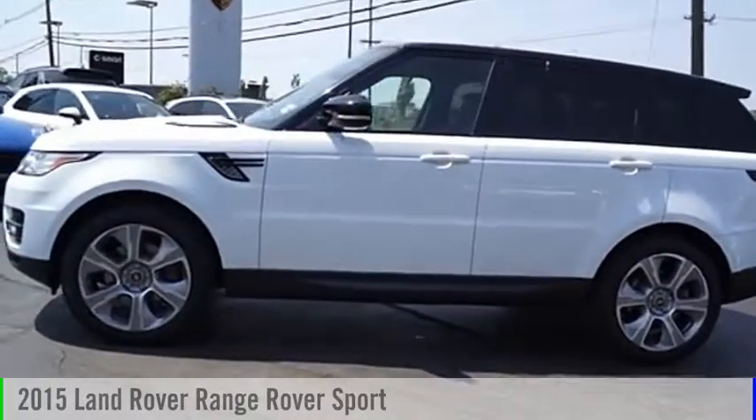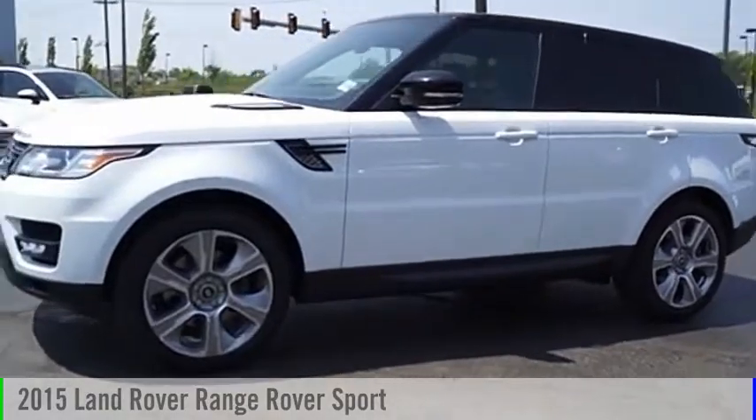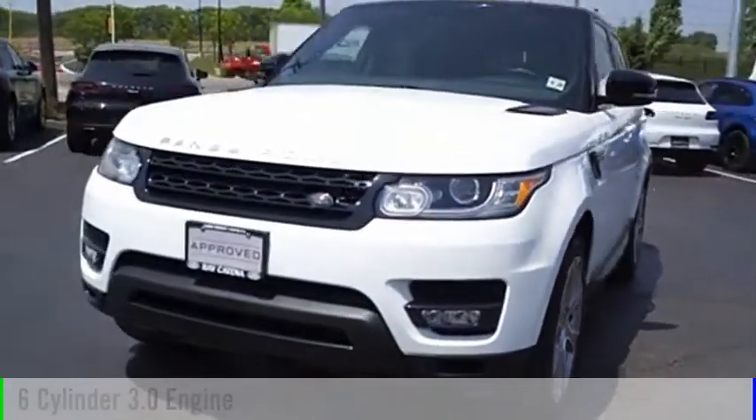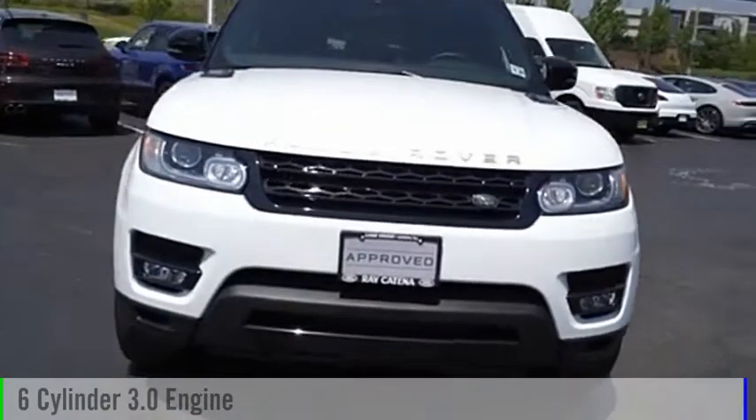Make a great choice today with the 2015 Range Rover Sport. This vehicle is powered by a 4-wheel drive, 6-cylinder, 3.0-liter engine.